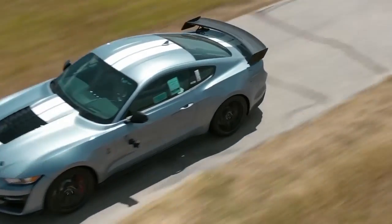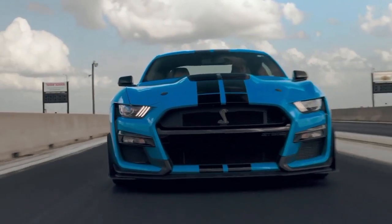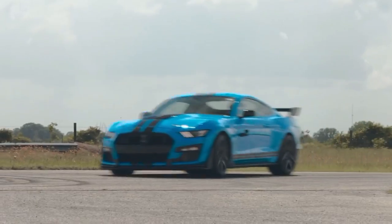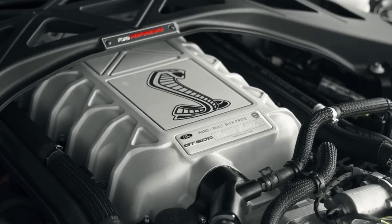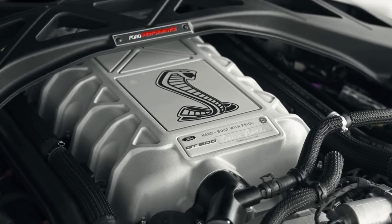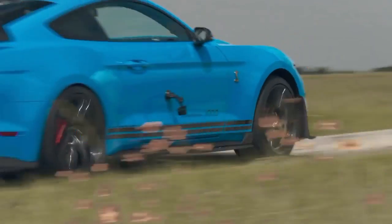As it joins the elite ranks of Hennessey's acclaimed lineup, the H850 solidifies its position as an icon of power, luxury, and driving excitement. It stands as a beacon for the future of automotive engineering, inspiring generations of enthusiasts and setting new standards for the ultimate muscle car experience.